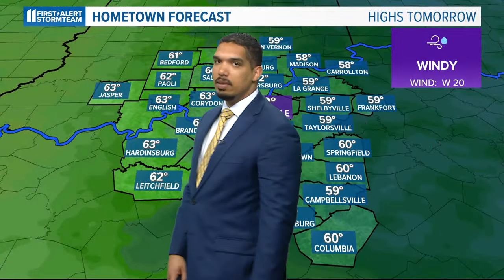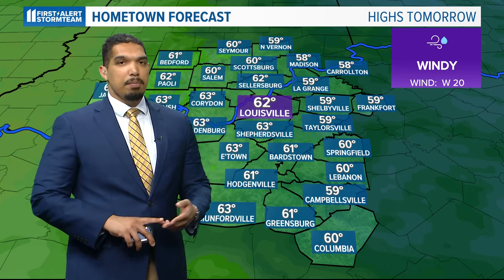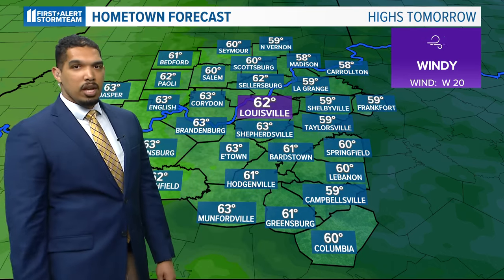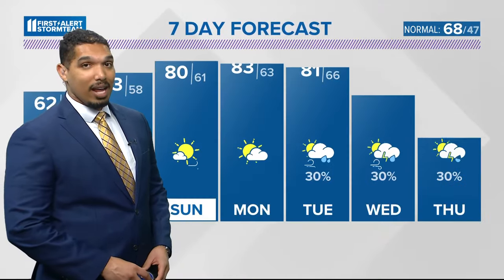Here's a look at the hometown forecast for tomorrow. We'll have a couple of lingering showers and temperatures pretty similar to today, but a few degrees cooler. It's going to be windy — west winds sustained at about 15 to 20 miles per hour, gusting up to 35 miles per hour at times, so it will be a fairly windy Friday afternoon for us.